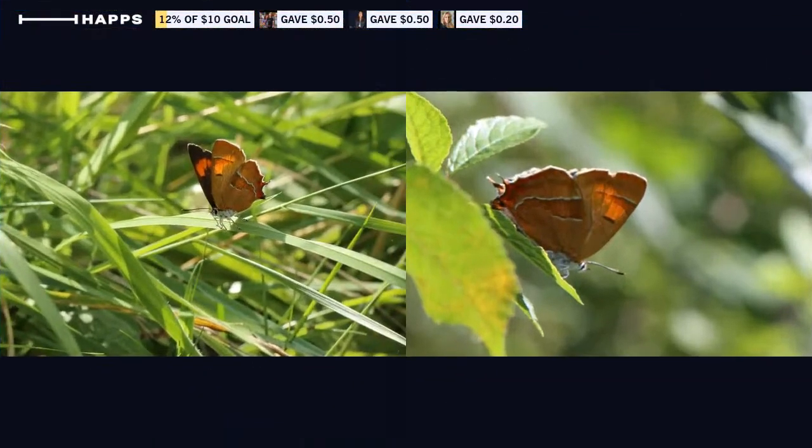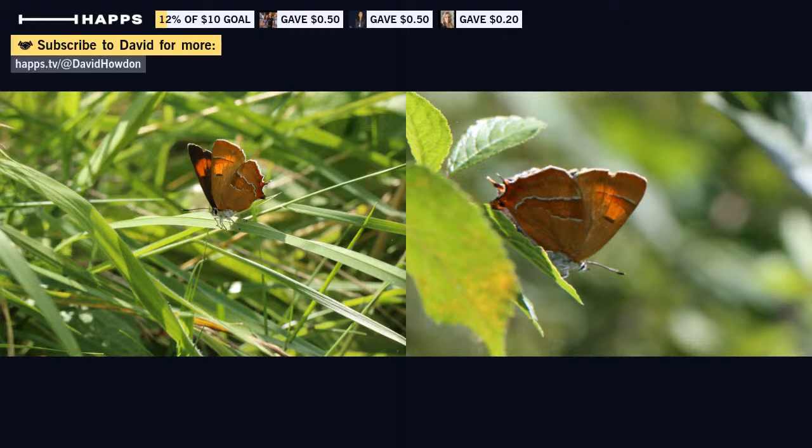Coming back to the two images of the brown hairstreak that we saw earlier. This is a butterfly that's perhaps a bit scarce and is difficult to see, and part of the reason is that they tend to breed at quite low densities in any particular site and over a relatively large area. You may well only have one or two butterflies of this species per kilometre of the blackthorn hedge lines that they've laid their eggs on. So you can imagine that makes them quite difficult to find and see — and it also makes it quite difficult for the butterflies themselves to find each other.